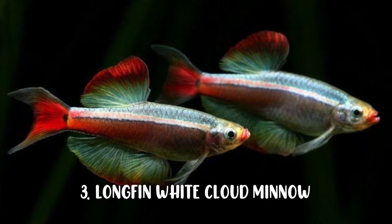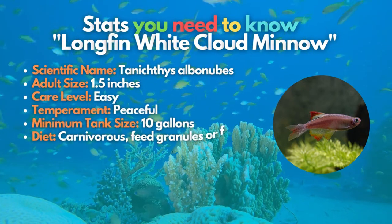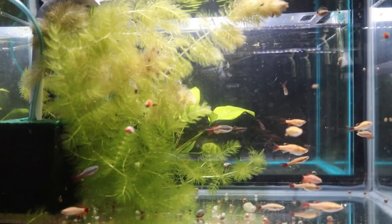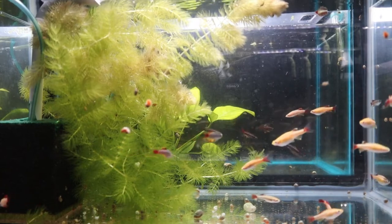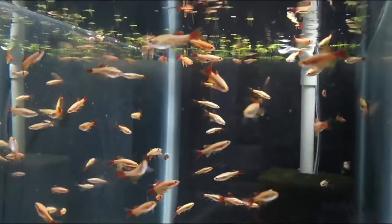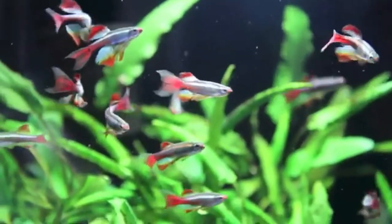Next on our list is the Longfin White Cloud Minnow. Originating in Asia, China, and Vietnam, these fish do best in cooler water than your typical tropical aquarium fish. Their skin color, which consists of reddish fins and shiny white stripes built horizontally into their bodies, makes them a more attractive version of a classic aquarium species. The Longfin White Cloud Minnow is best enjoyed if you keep a group of 10 in your tank.